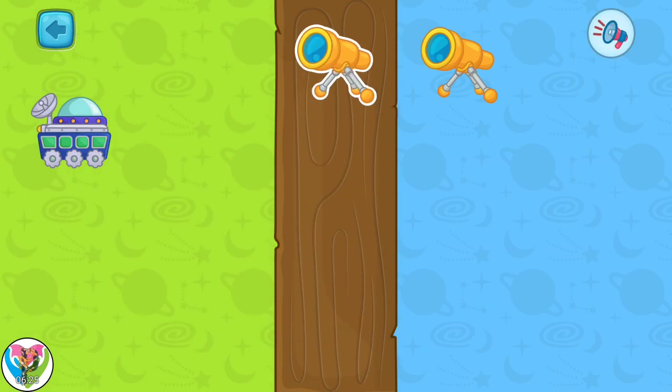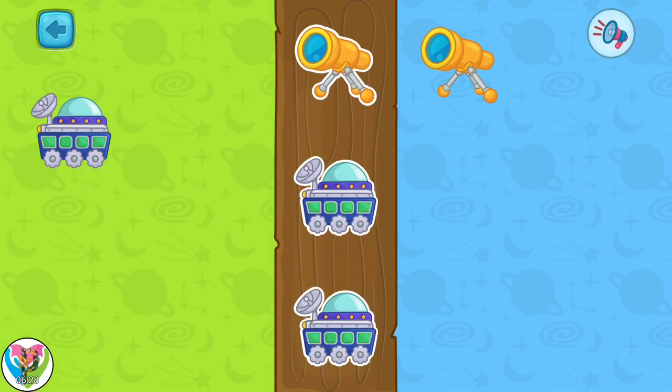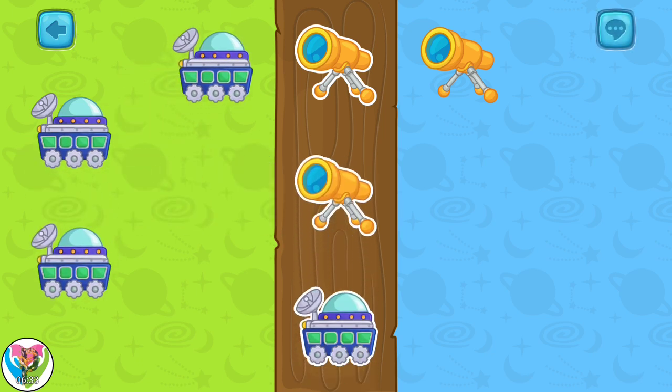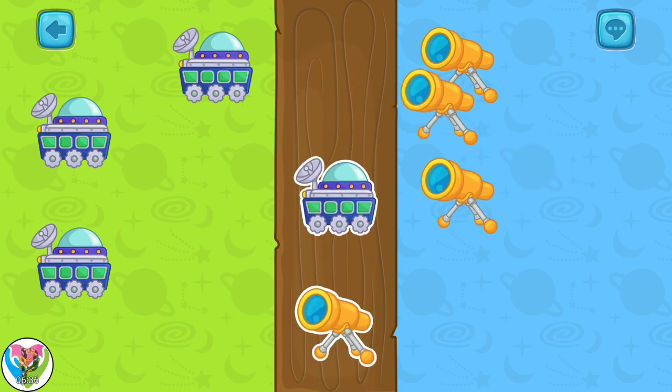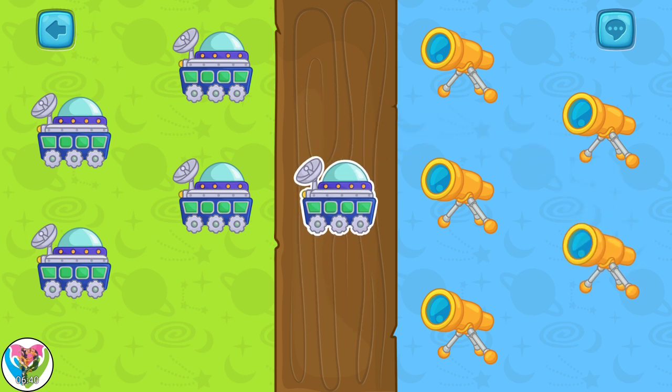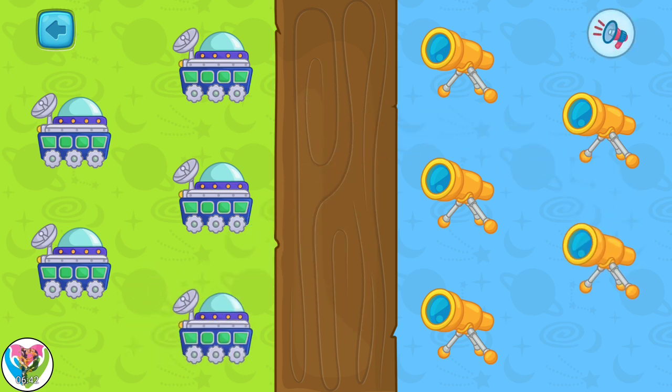I'm so happy to have you back again. Put the same stickers together. Too clever — you did it so quick.